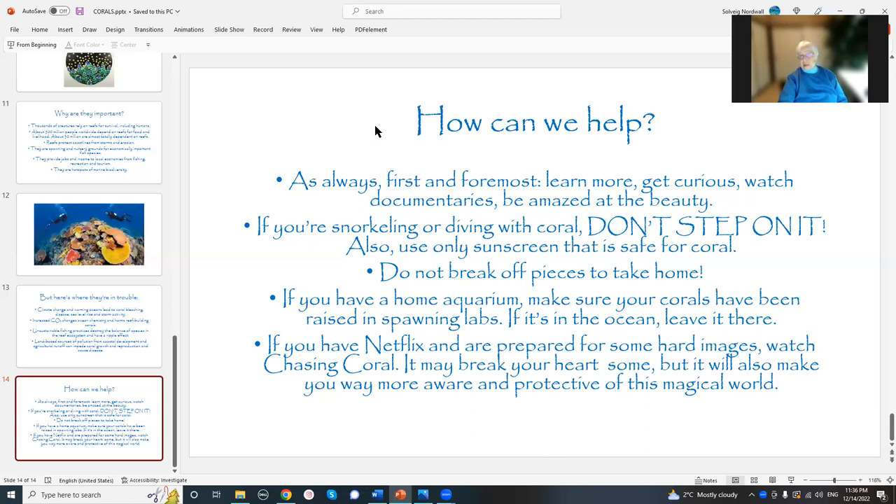This is Andy Solvay speaking. And if you have Netflix and you have the courage to do this and you're prepared for some hard images, watch Chasing Coral. It's a documentary. It may break your heart a little bit, but it will also make you way more aware. It'll make you want to protect it. And that's the whole thing that I focus on — this is why I do these clips, this is why I draw. Because the more you draw, the more you learn. The more you learn, the more you love. The more you love, the more you want to protect.